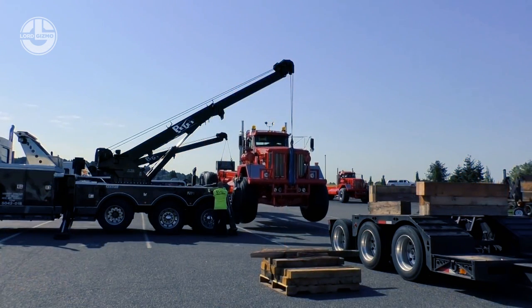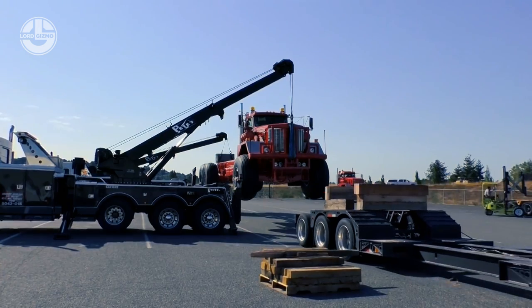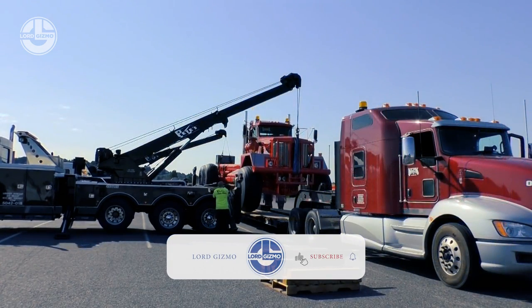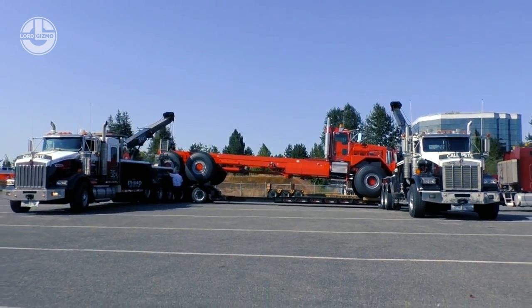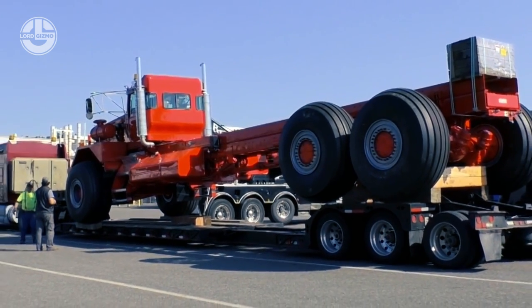It boasts a 600-horsepower Cummins ISX engine, a 7-speed Clark automatic gearbox with PTO, and a unique 29-585 sand, snow, or mud tire. It has a load capacity of up to 55 tons, and a towing capacity of up to 200 tons.